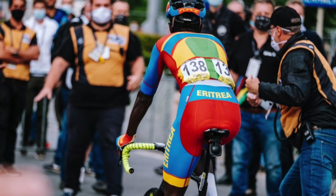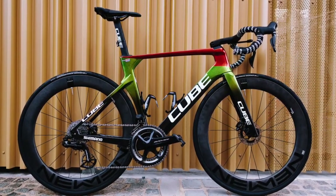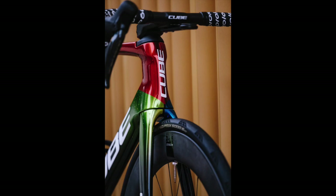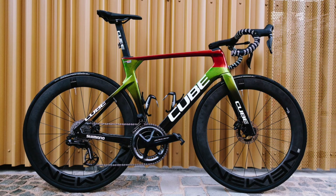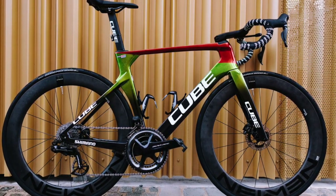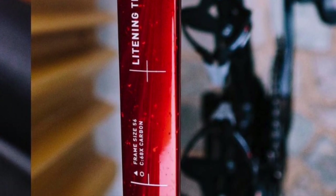Biniyam Girmay will defend the colors of his nation of Eritrea at the world championships with a custom Cube Lightning C68X, which is embracing his Eritrean nation in its livery. Cube have said that this Lightning C68X has been its most intensive bike development to date, equipped with the Shimano Dura-Ace groupset. The bike reportedly took 1,000 hours of computer modeling and over 100 hours of wind tunnel testing to enhance the aerodynamics overall, leading to this very unique frame design.